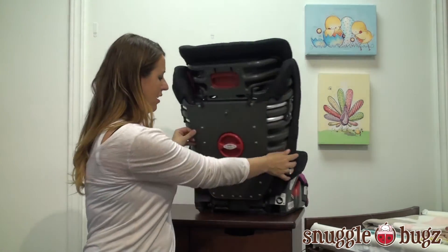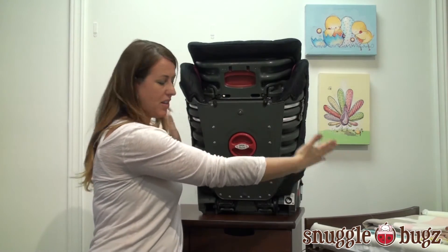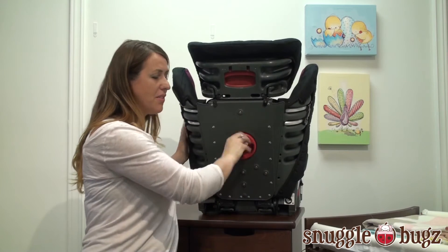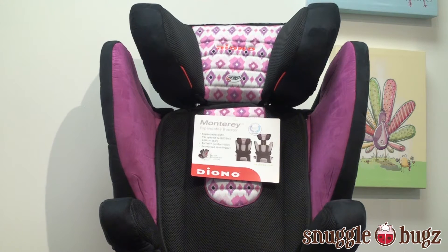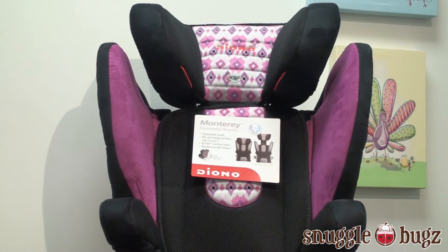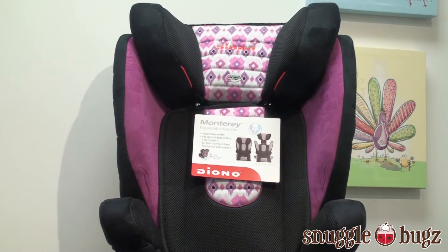In the back here there are two knobs — this one will help you expand out to give you the perfect fit for your child, because it does fit children from 40 to 120 pounds, so you really can get that perfect fit. 40 pounds is kind of your minimum; you want to try and keep them in a 5-point as long as you can, but as a booster this will fit everything.